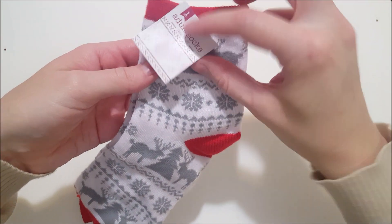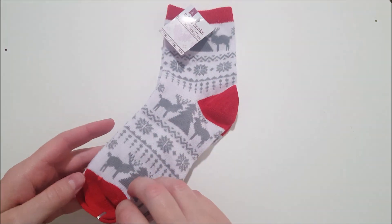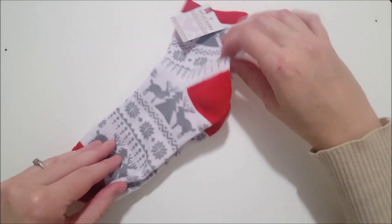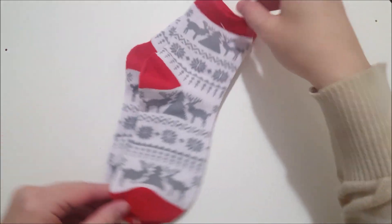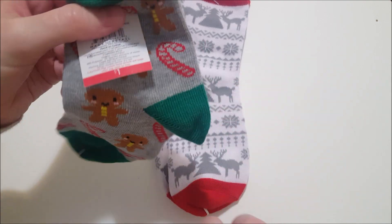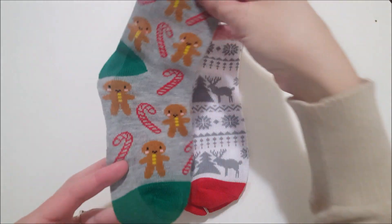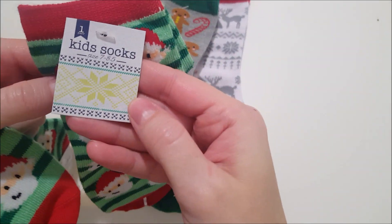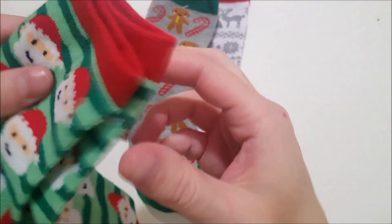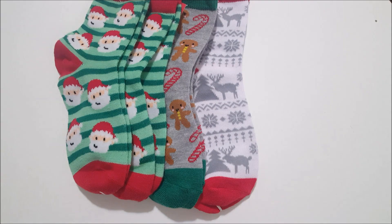I thought these socks would be good for stocking stuffers. This is an adult size with deer, snowflakes, and trees. And then I got kids size with gingerbread men and candy canes. These next two pairs are matching — they have green stripes in the background and a Jolly Santa face on the front. They don't have exact sizes on the tags, but they do say kids and adults.